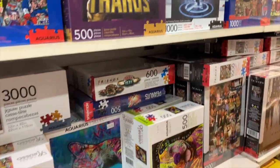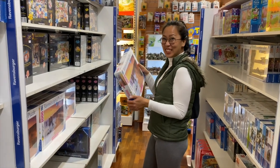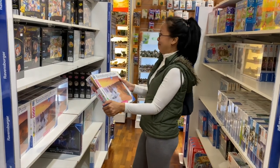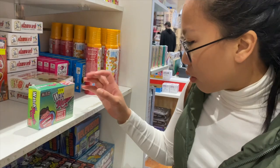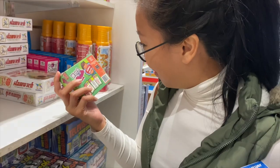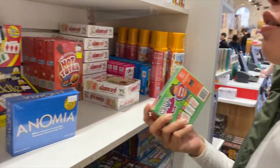We were planning to buy a puzzle, specifically a 1000-piece puzzle, because we want to challenge ourselves and we are trying to find ways to enjoy staying at home while not getting bored. And what a better way to do it than to solve a puzzle together.